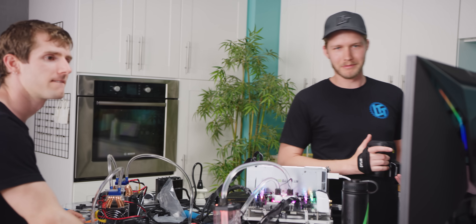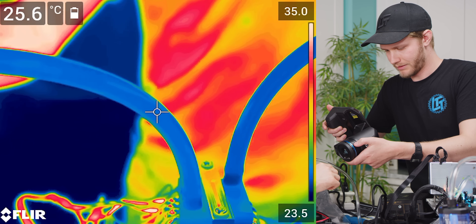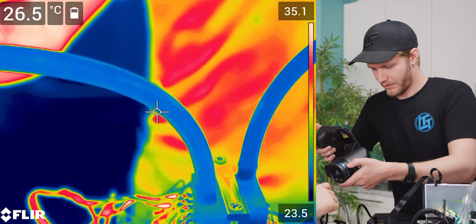We're looking at a maximum temperature of 84 degrees to beat, and 80.7 is our average on all cores. Remember there are two chillers in series here.